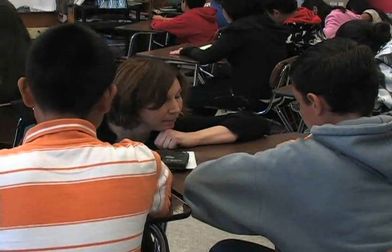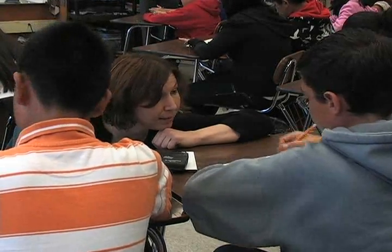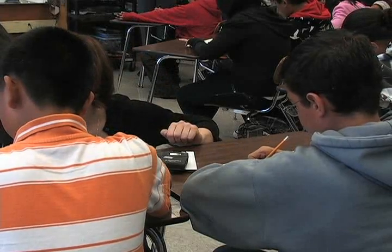As you finish, I'd like you to share your response with your partner and see if you agree. So what does the 28 mean? What does the 28 actually mean? That's the area. And can you prove it? Can you show that in the picture?